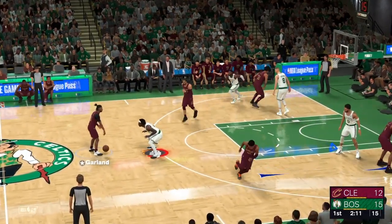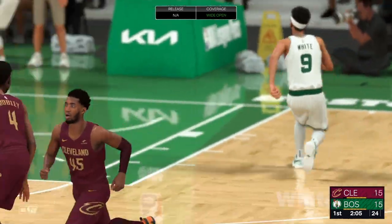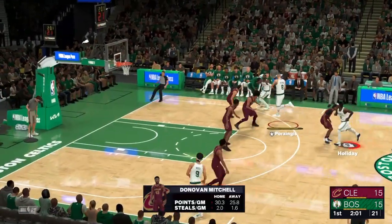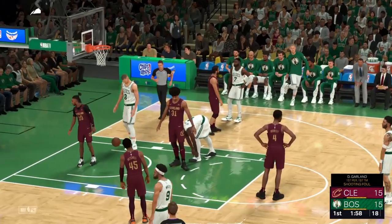Here's Garland. Mitchell outside — nailed from three-point land. He's got nine. That's cash. Mitchell is a volume three-point shooter for a reason. Five's Holiday, and he gets the whistle. Two free throws coming up.